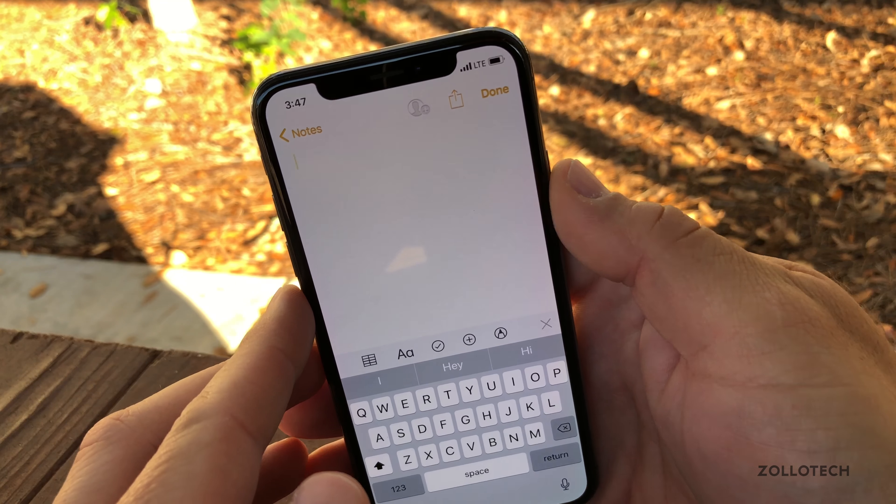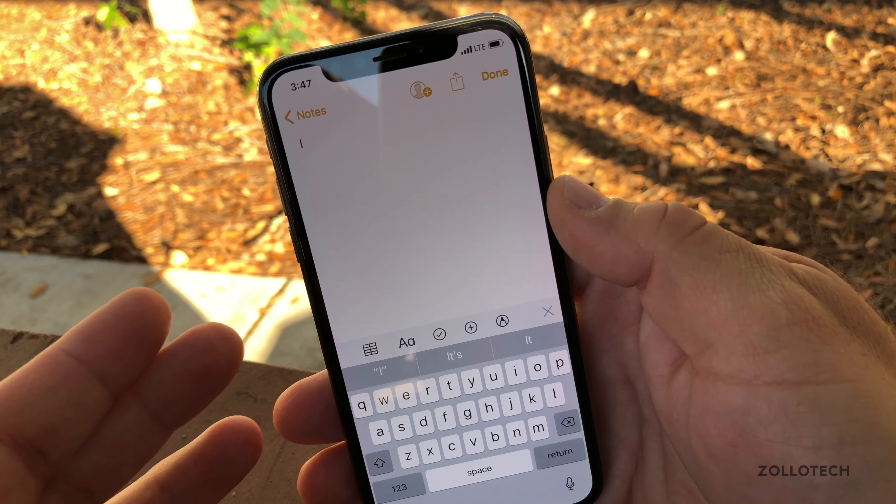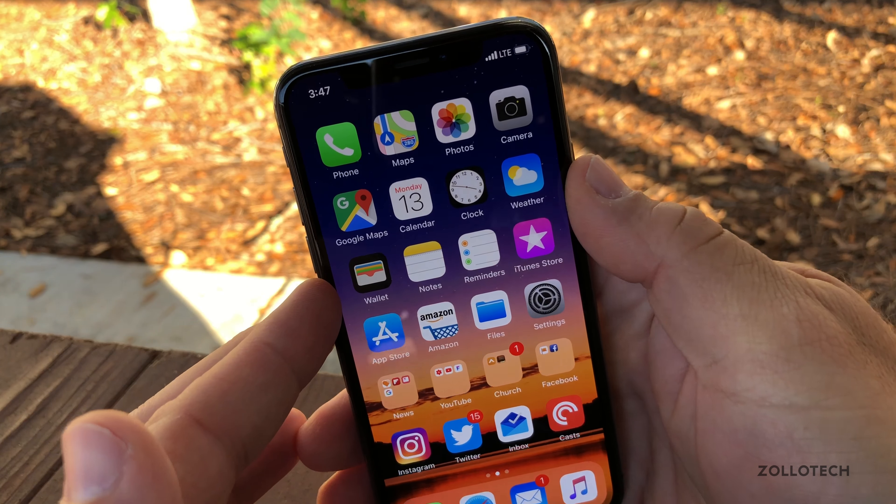If you go into Notes and type the letter I, you don't get that autocorrect bug anymore. So maybe that's fixed here as well.